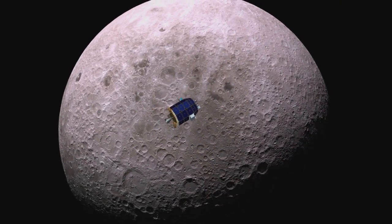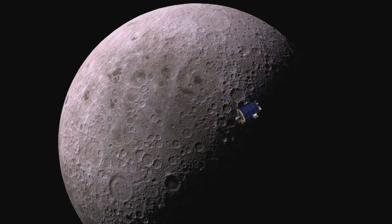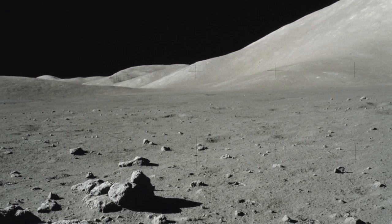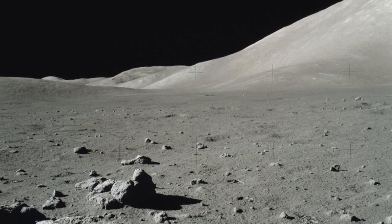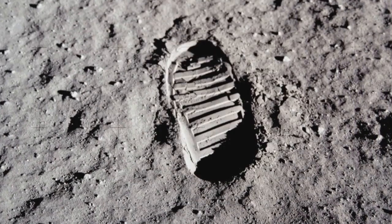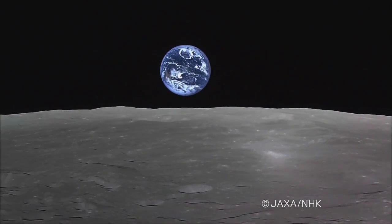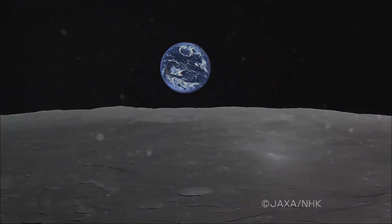LADEE will orbit the moon in a low-altitude retrograde equatorial orbit, the most complex lunar flight path attempted since the Apollo missions. A thorough understanding will help researchers predict how future lunar exploration may shape the moon's environment and how the environment may affect future explorers.